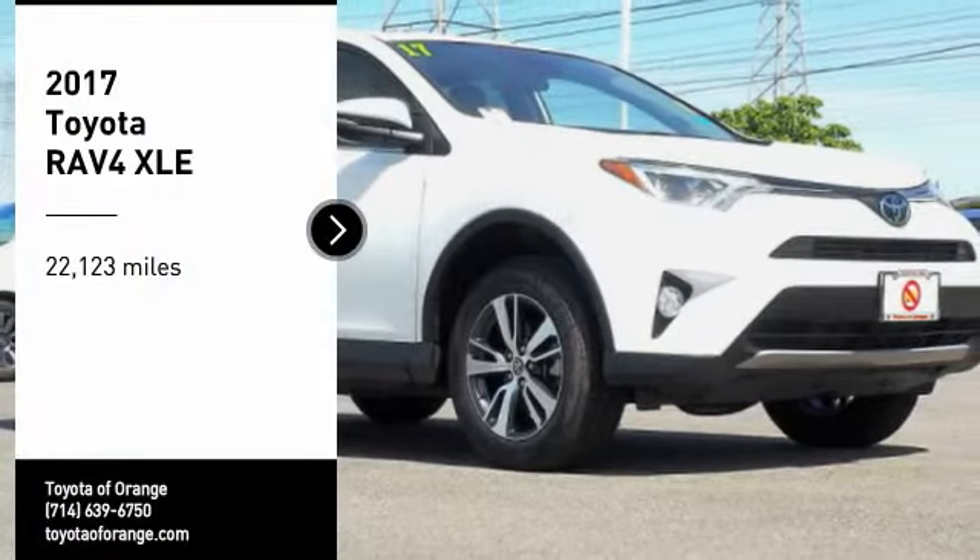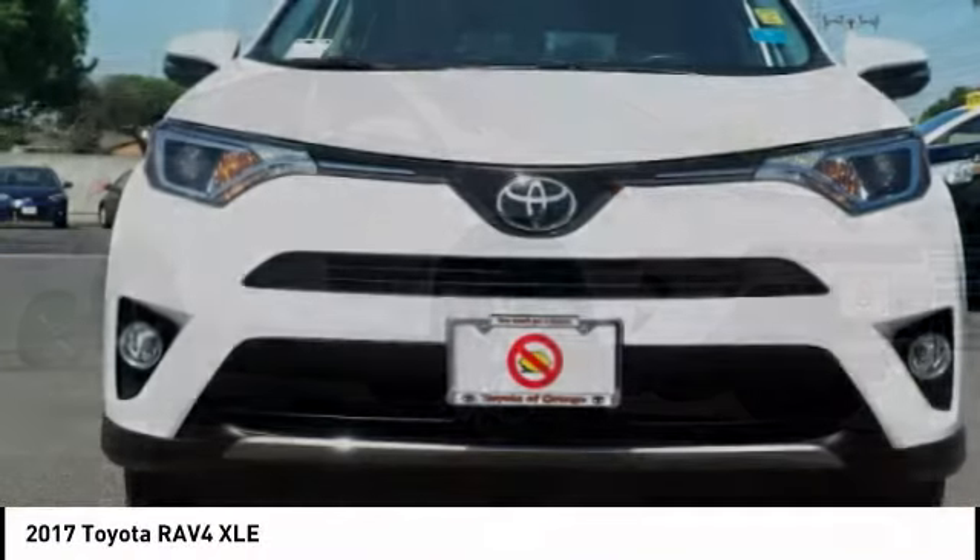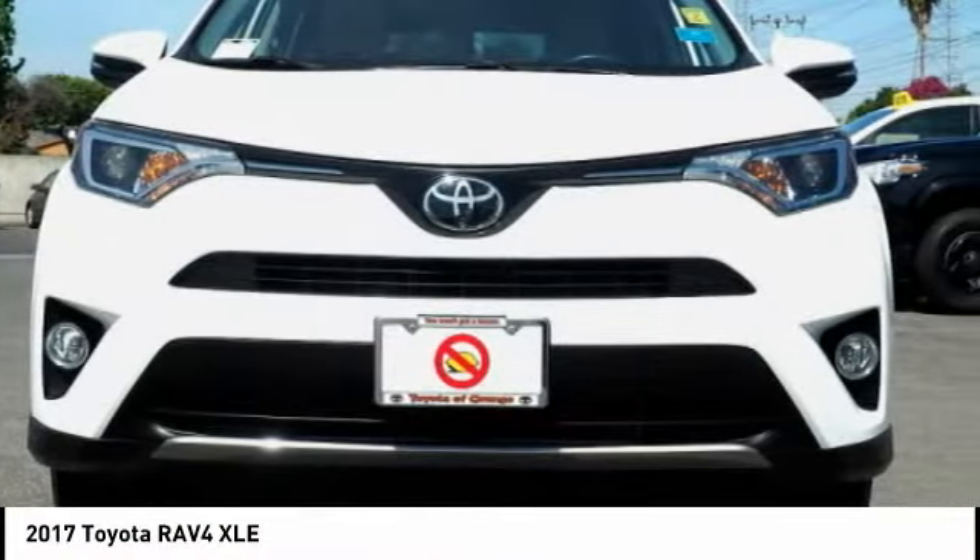Take a ride in the 2017 RAV4. The RAV4 is one of the most fuel efficient SUVs in its class.